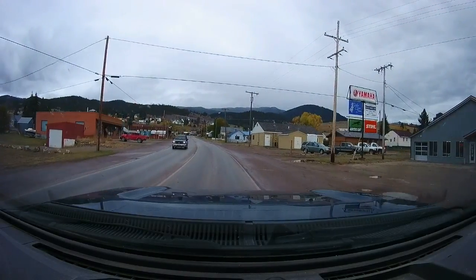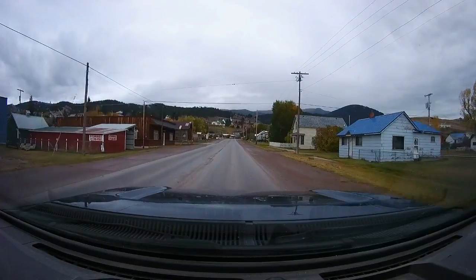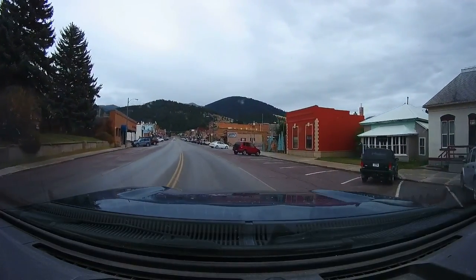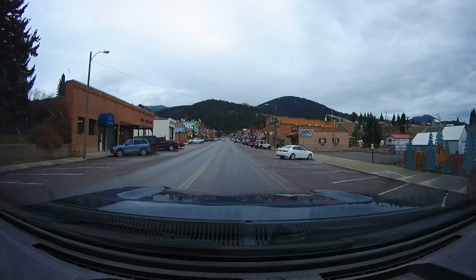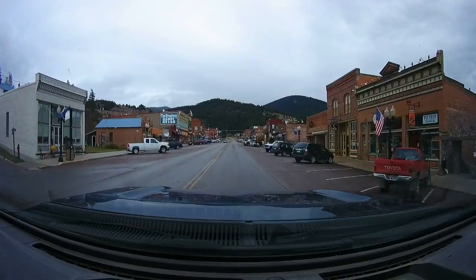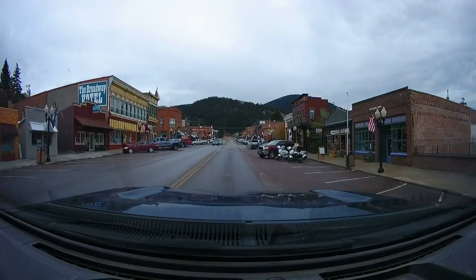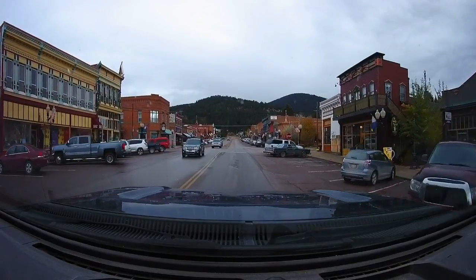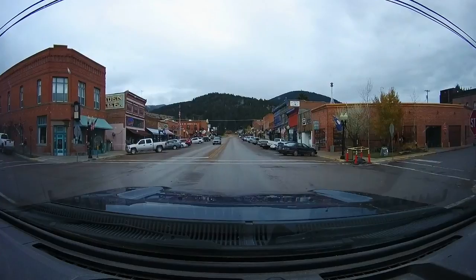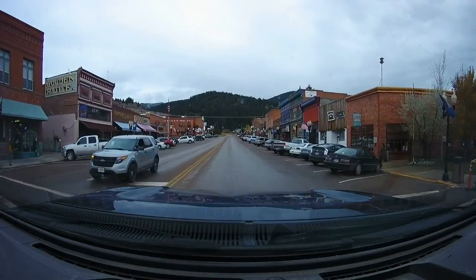It's a small town of about 300 people. We're approaching the downtown and it's a pretty interesting little downtown. And here we are. The street lights are made to look like gas lanterns. It's a very quiet place.